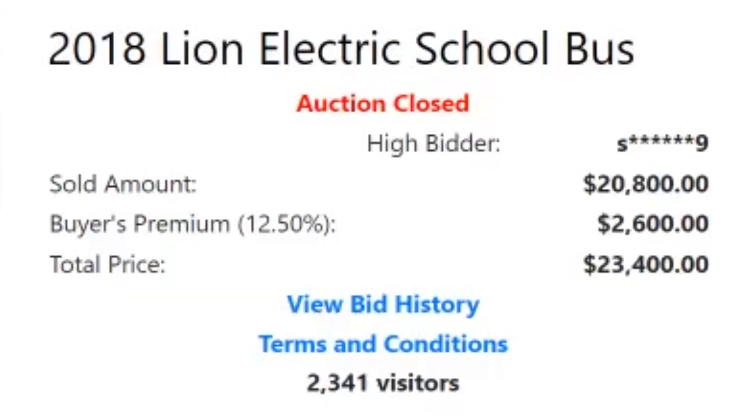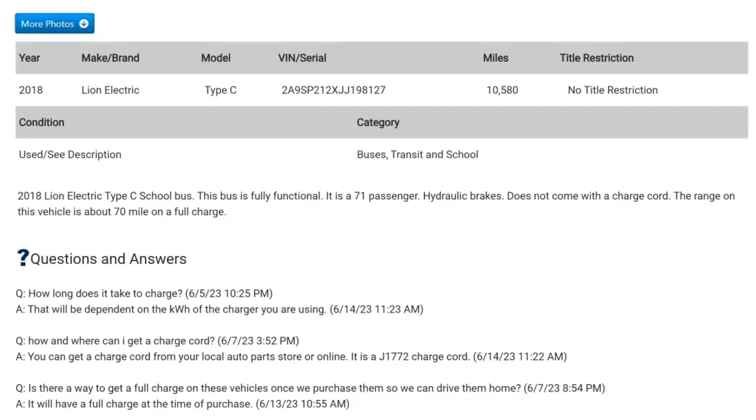The second bus surprised me whenever I saw this — I'm surprised that it was already up for sale. It is a 2018 Lion Electric school bus that sold for $23,000. The description says the bus is fully functional, 71 passengers with hydraulic brakes, but does not come with a charge cord. The range is about 70 miles on a full charge, with just over 10,000 miles on it.